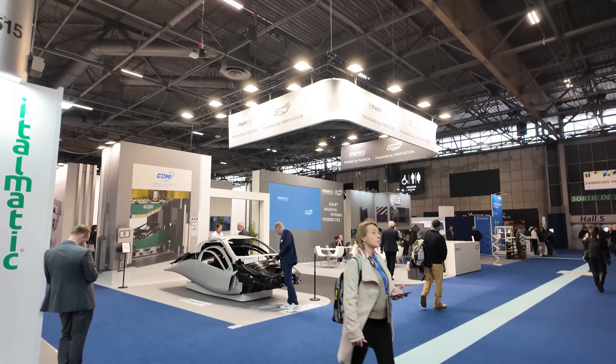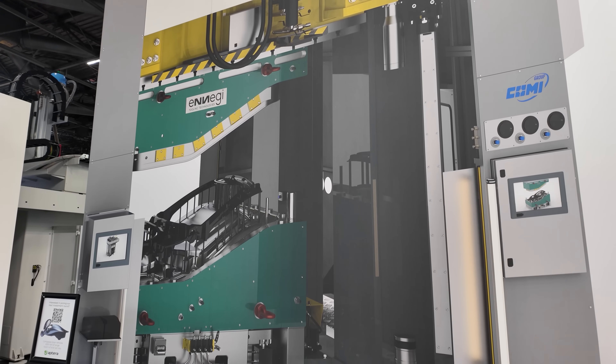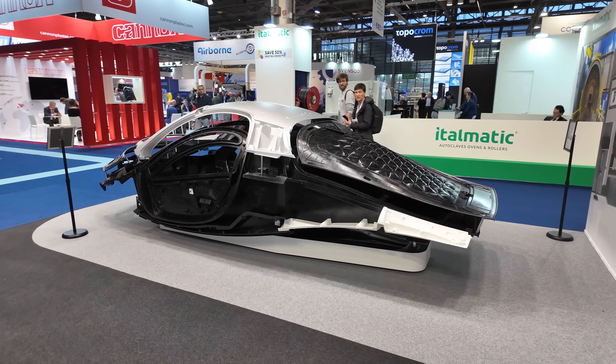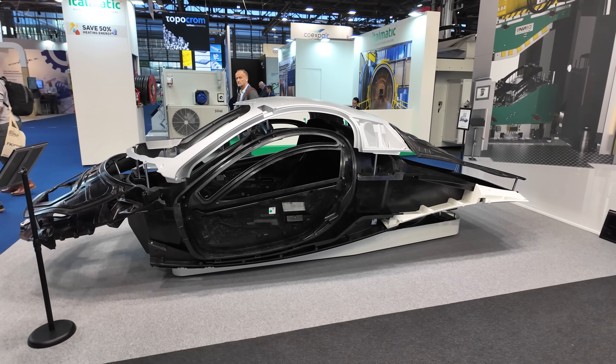Aptera is co-exhibiting with Kami and Energy. Energy made all of the tools for Aptera's body structure, and Kami Group is a company that makes presses. Aptera's body structure is made of six key carbon fiber SMC parts, bonded together with several glass fiber SMC parts to give Aptera its exterior shape.